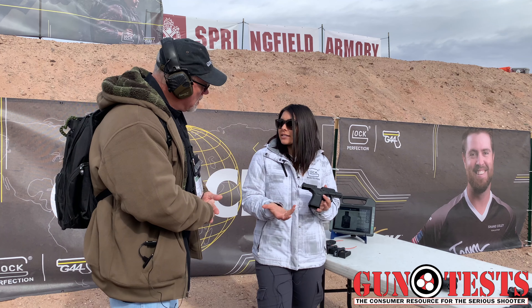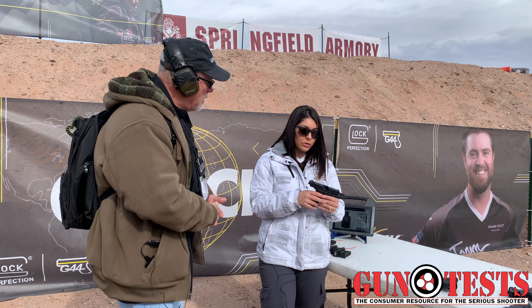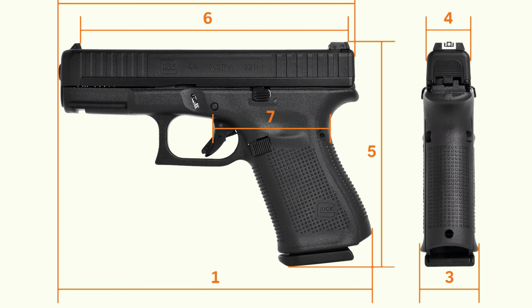Glock came out with a .22. I am here to tell you all about it. So just like the Glock 19 — it's basically the same exact size as the Glock 19. It's very lightweight with super light recoil, and all the holsters and equipment, everything else is going to work.